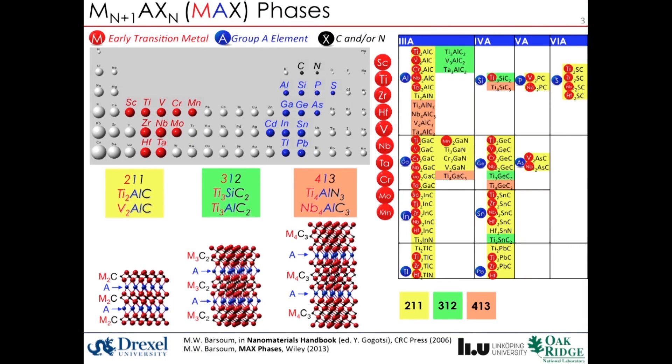M in MAX represents early transition metals — red circles here. A represents A-group elements — blue circles here. And X is either carbon or nitrogen. There are more than 70 different MAX phases known to date, which are basically layers of transition metal carbides separated with A-element layers, such as aluminum.